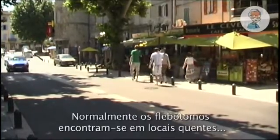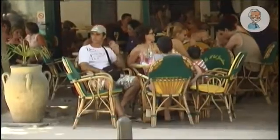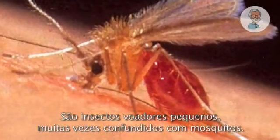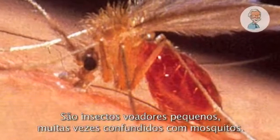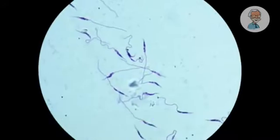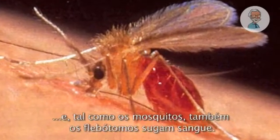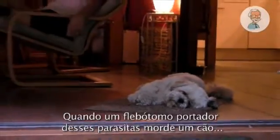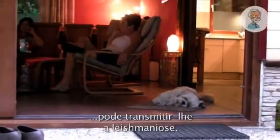Sandflies can usually be found in warm places, such as around the Mediterranean. It's a little fly, often confused with a mosquito. A sandfly can sometimes be carrying a parasite called Leishmania. And like mosquitoes, sandflies suck blood. When a sandfly carrying a parasite bites a dog, it can give it leishmaniasis.